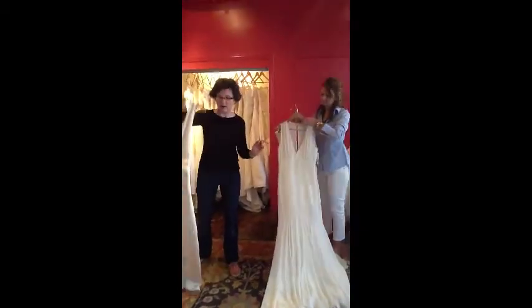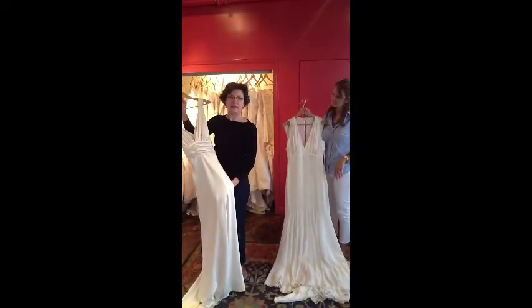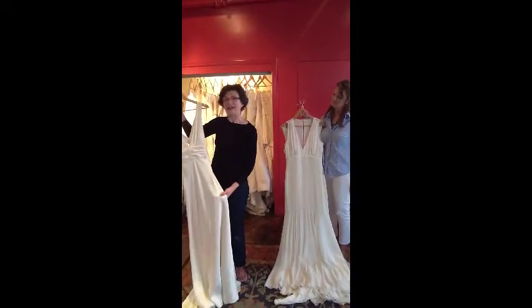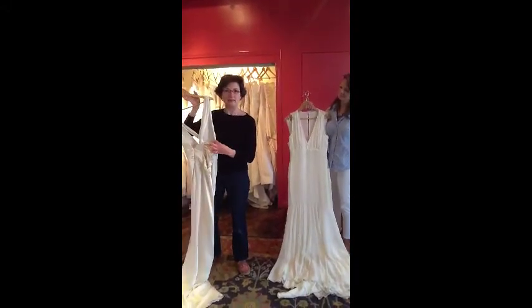Beautiful chiffon. And our last one — this is a slinky slipper satin. Say that three times! And it has a deep V-neck, as you can see, with a wrapped back. Really magnificent.